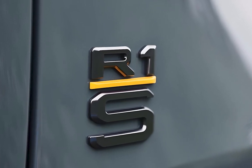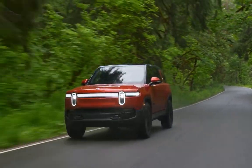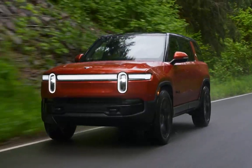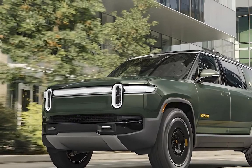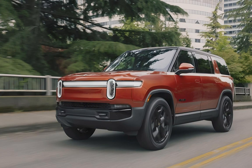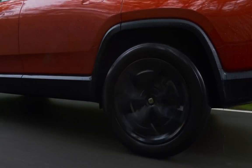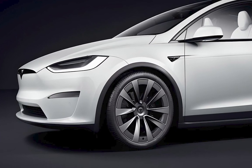Rivian says the 2025 R1S features new air springs, fresh tuning of the adaptive dampers, revised suspension bushings, and an updated hydraulic roll mitigation system. The tri-motor setup can run from 0 to 60 around the 2.9-second mark, while the quad motor setup can sprint from 0 to 60 in 2.5 seconds.